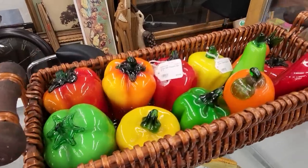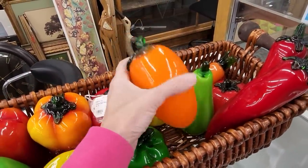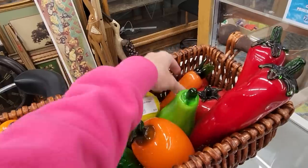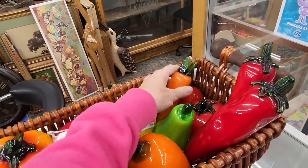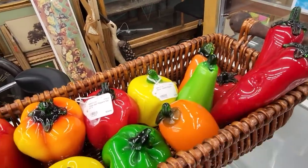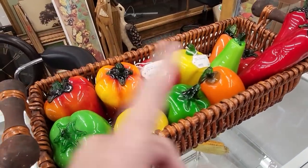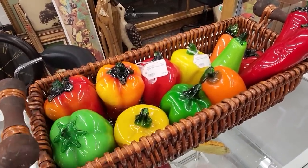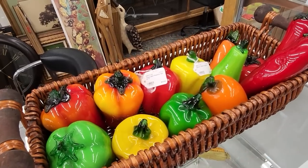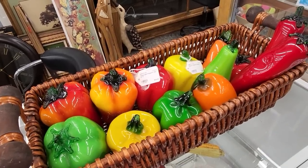How do you guys feel about glass fruit? I think it might be time to run some of my glass fruit. I'm a little enamored with the carrot, not going to lie. I think we're going to run maybe a buyer's choice glass fruit piece this week — we've got peppers and more peppers. Watch for those in this week's sale.